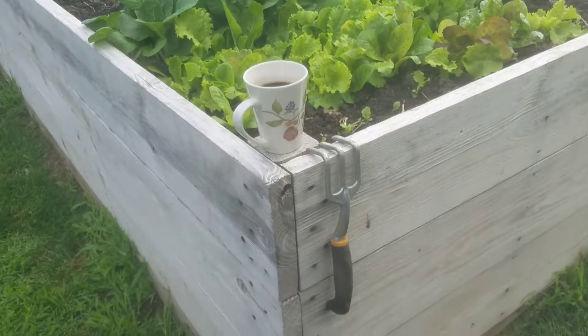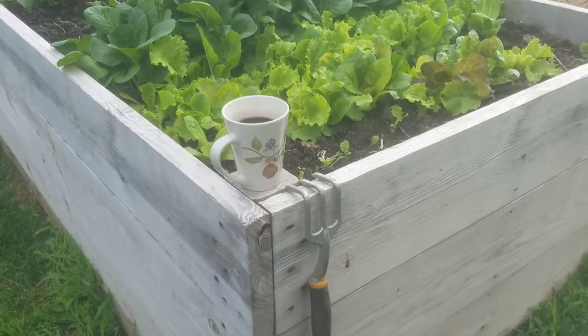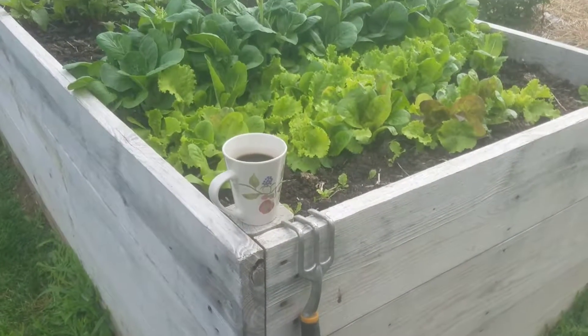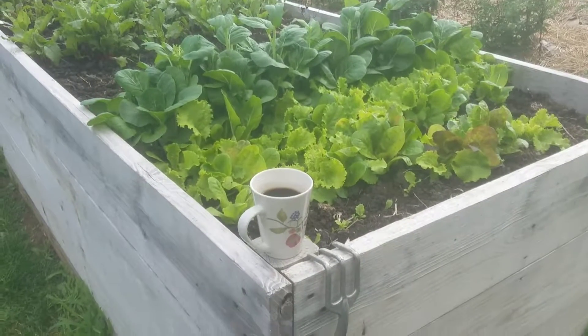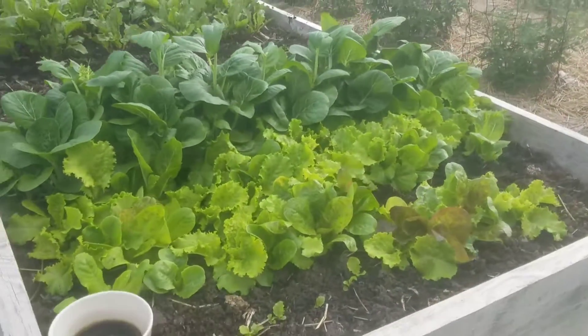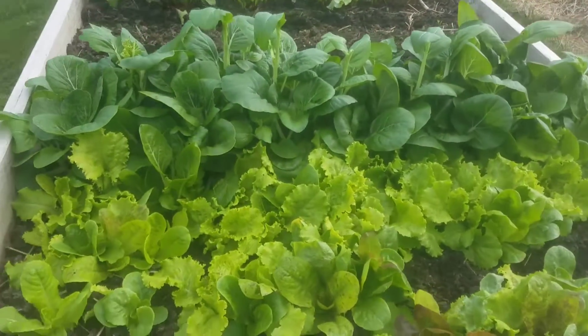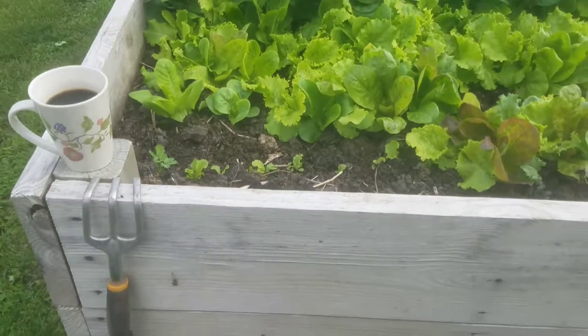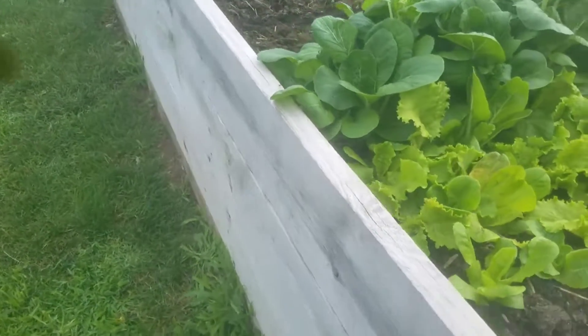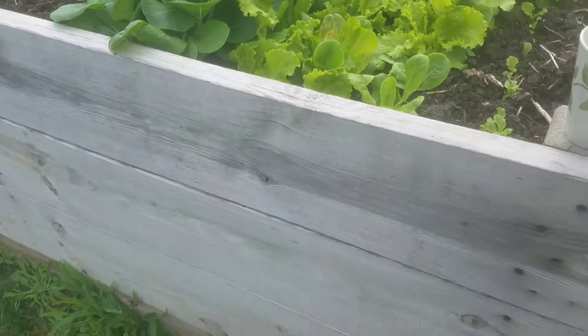Hello YouTube, just out here in the garden today getting ready to do some fertilizing on my raised bed here. This is the tall bed, if y'all remember.